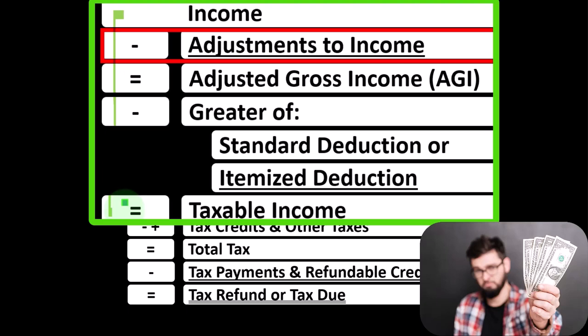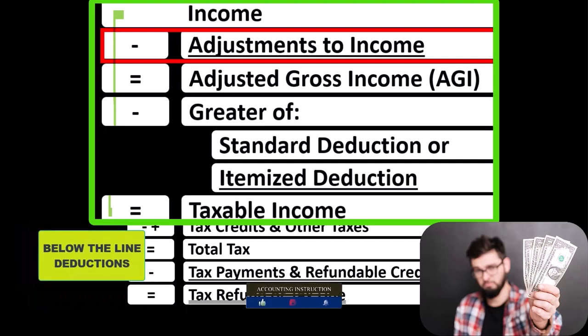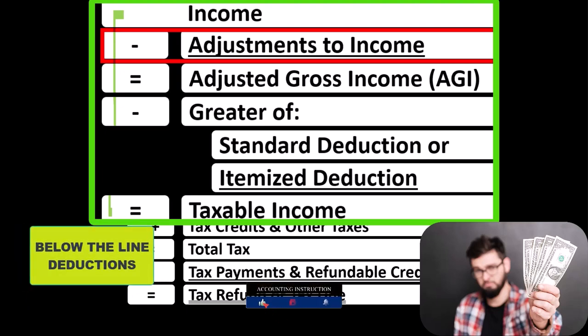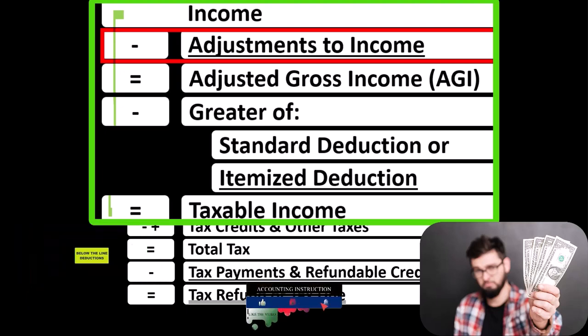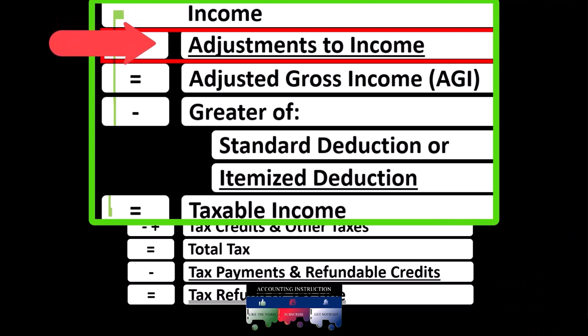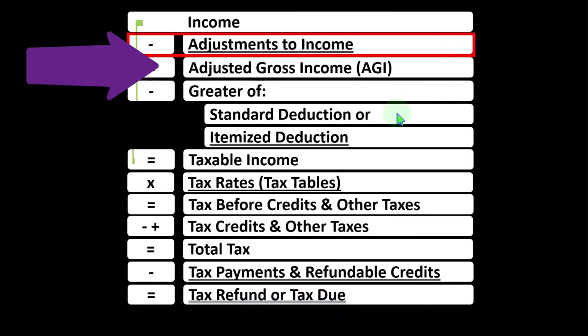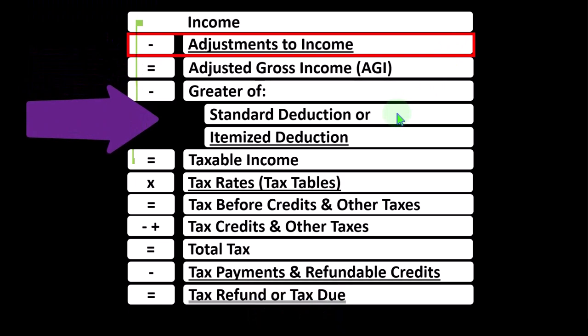We're constantly looking to increase our deductions. Also keep in mind the distinction between above the line deductions — the adjustments to income — and what I would call the below the line deductions, which are the greater of either the standard deduction or itemized deduction. If someone qualifies for the adjustments to income or the above the line deductions, they typically do not have to clear a threshold such as that standard deduction limit in order to take those deductions.